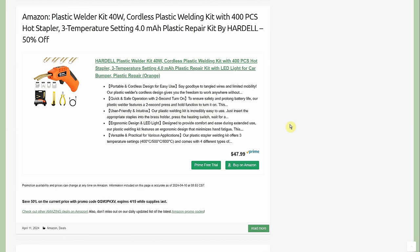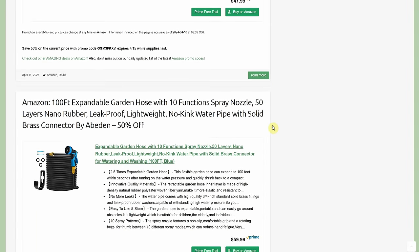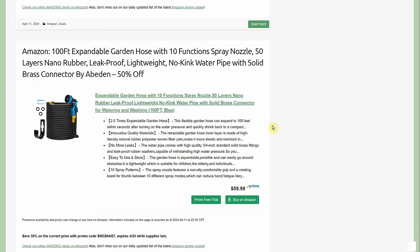To smooth out the plastic after welding, sometimes these kits come with a smoothing tool. If not, you can use a soldering iron — just be very careful not to clog the tip. With a little practice you can make the repair look pretty good — not a perfect finish, but it'll hold and from a couple feet away nobody will notice.